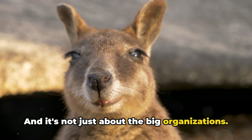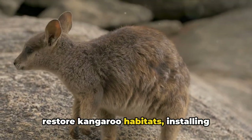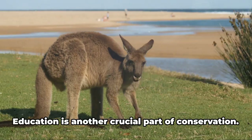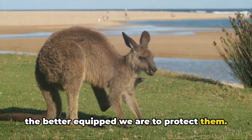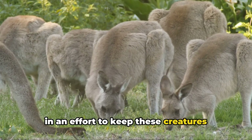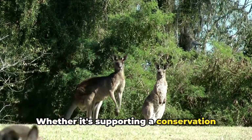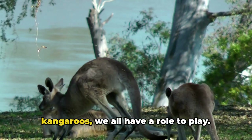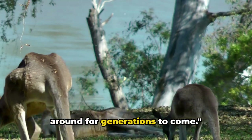It's not just about the big organizations — local communities across Australia are also stepping up. They're planting native vegetation to restore kangaroo habitats, installing wildlife-friendly fences, and even setting up kangaroo sanctuaries. Education is another crucial part of conservation. Researchers are studying kangaroo behavior, diet, and breeding patterns to keep these creatures hopping along happily. Whether it's supporting a conservation organization, advocating for wildlife-friendly policies, or simply spreading the word, we all have a role to play.